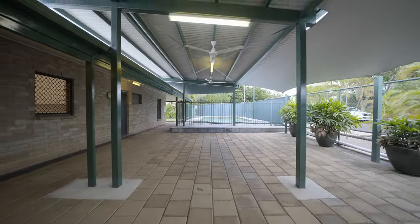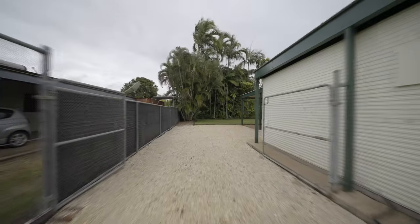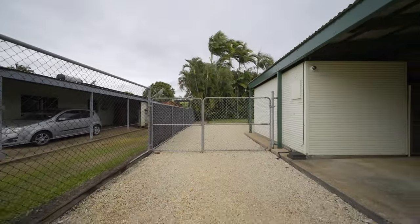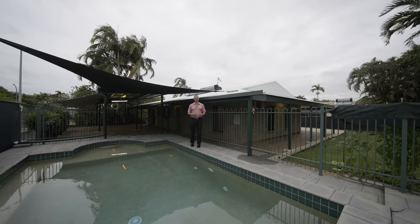The home also features automatic gates, security screening, and security camera surveillance for your peace of mind. If you'd like more information on the property or to arrange a private showing, please contact me today.